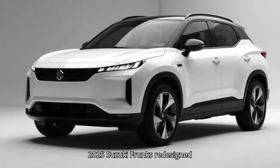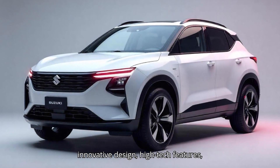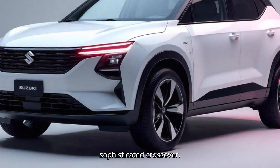Altogether, the 2025 Suzuki Franxx redesign concept offers a compelling blend of innovative design, high-tech features, and urban functionality, promising a refreshing experience for those seeking a sophisticated crossover.